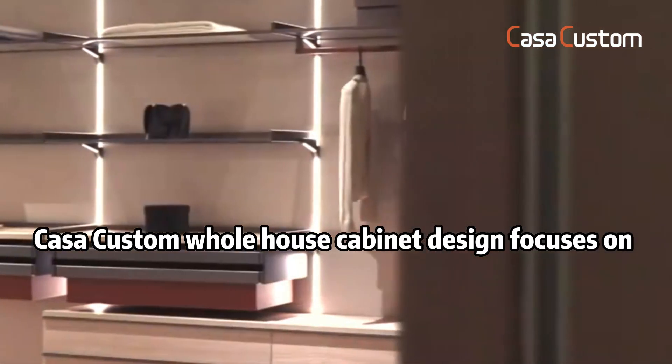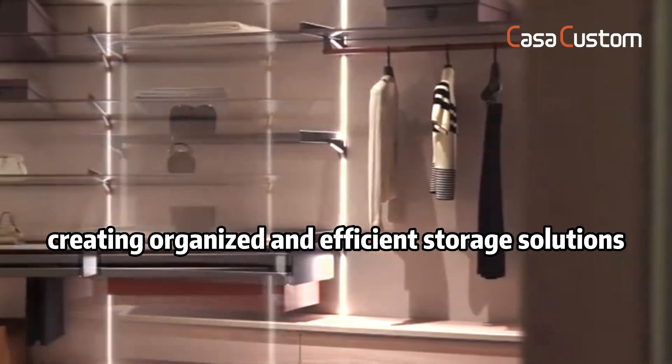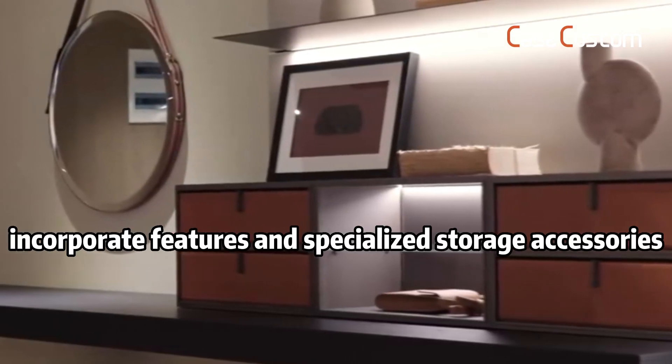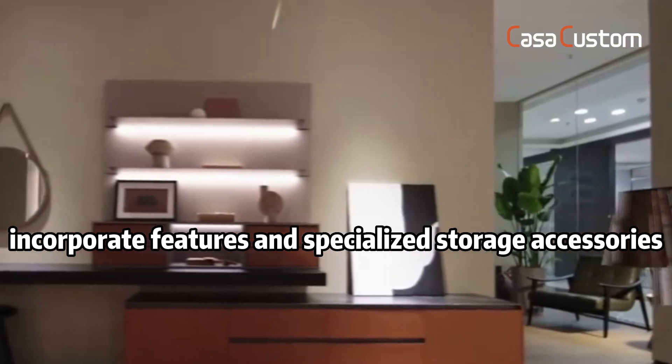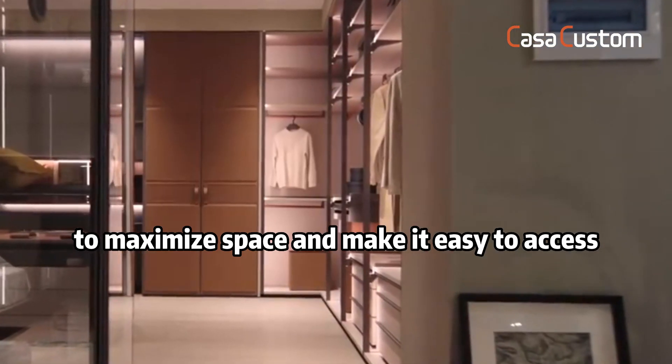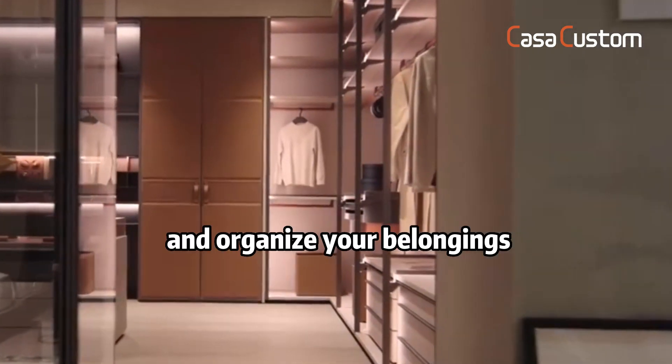Cosacustom's whole house cabinet design focuses on creating organized and efficient storage solutions. They incorporate specialized storage features and accessories to maximize space and make it easy to access and organize your belongings.